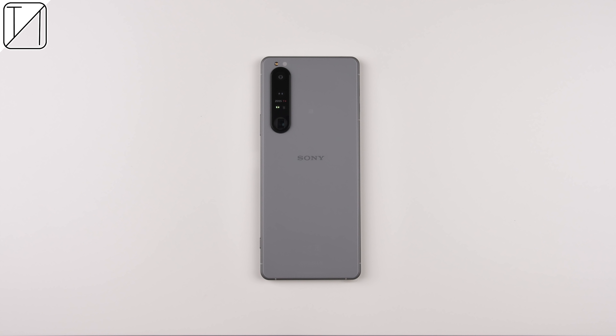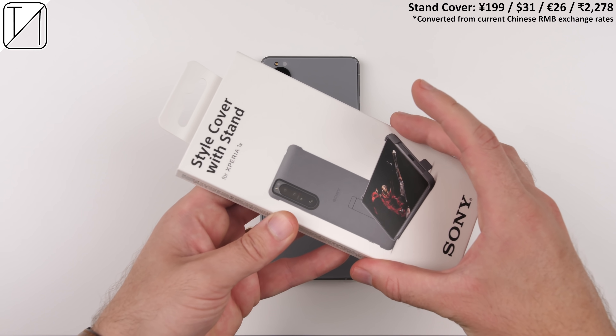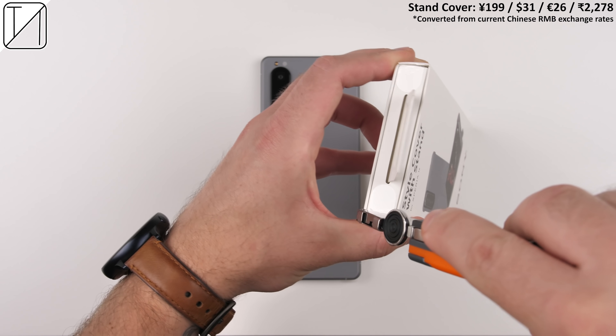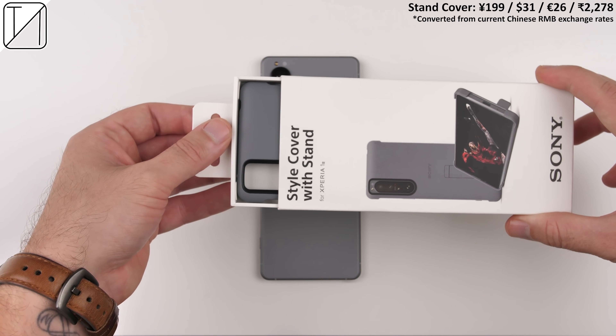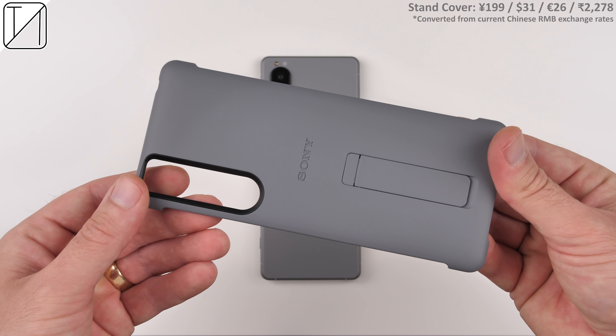The frosted back finish is pretty much an anti-glare matte back, and you can get a case which starts at about $31. It is called the Style Cover with Stand, and it came free with my Xperia 1 III.